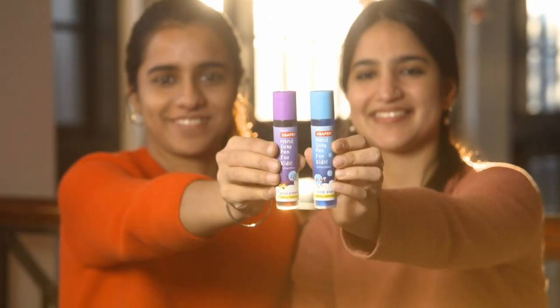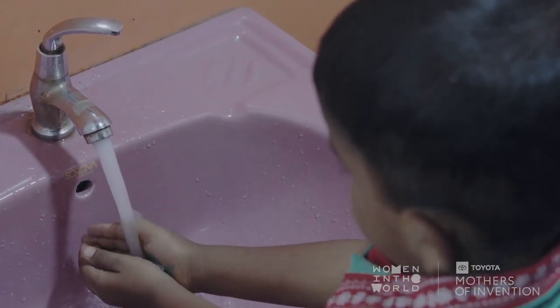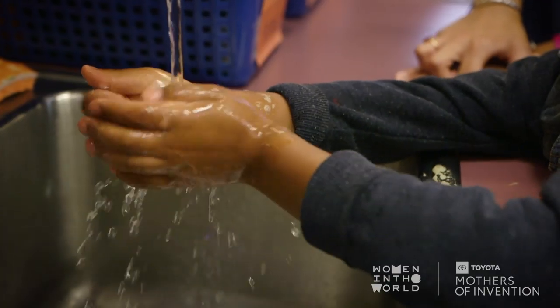SoapN is a soap that makes hand washing fun for kids, so that even when they're being clean and germ-free and avoiding sickness, they're having fun. It's a soap that you can draw with on your hands and then underwater they intuitively and thoroughly wash their hands.